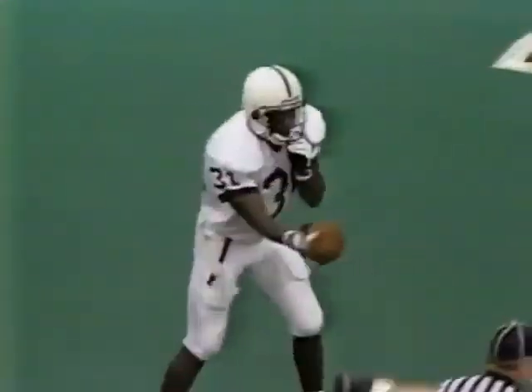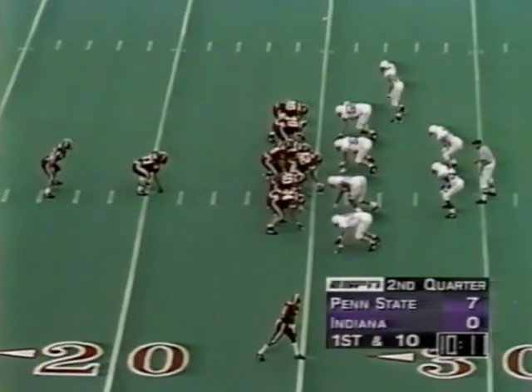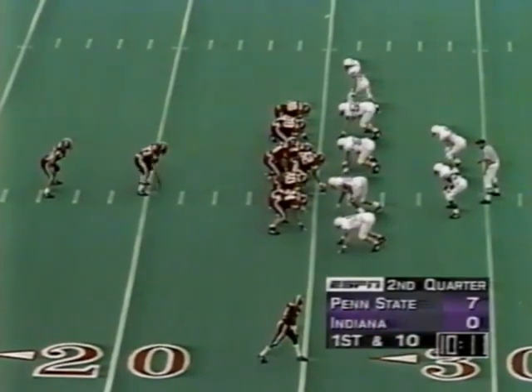Picked off by Eric Smedley. Flag down — I think it may have been a face mask after the interception. Two interceptions last week and a pick off here. He's face-masked, which will add to it. Indiana will take over on offense, and the tall, talented Chris Ditto will take the quarterback controls for Indiana.